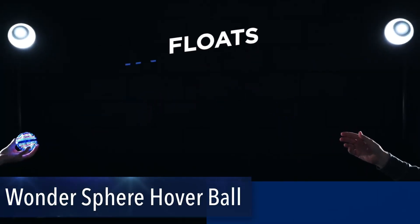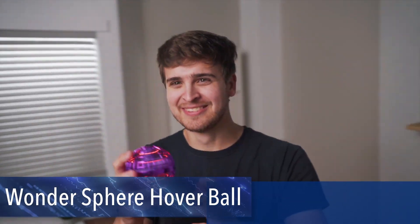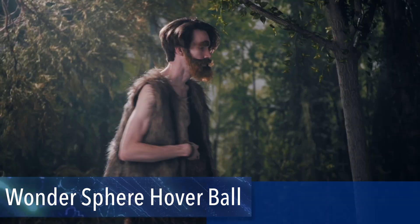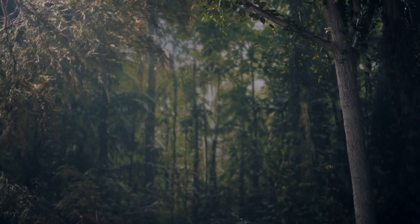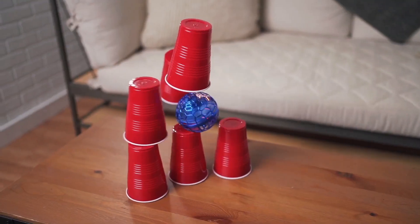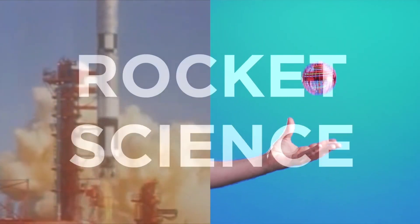Introducing the WonderSphere Hover Ball — your new go-to gadget for endless fun and entertainment. With just a flick of the wrist you can perform awe-inspiring tricks and stunts, including the jaw-dropping 180-degree boomerang maneuver. Whether you're impressing your friends or entertaining the family, the WonderSphere delivers zero-gravity catch tricks and magical hovering action.